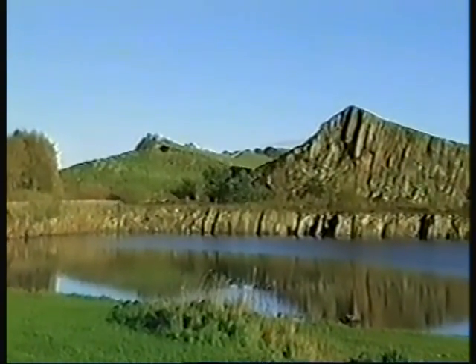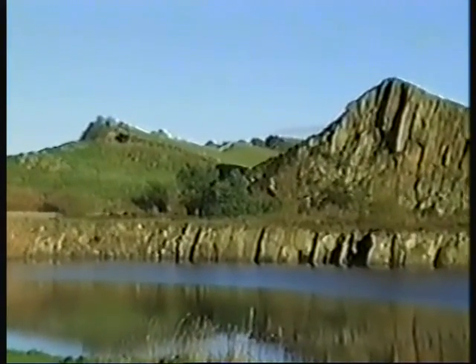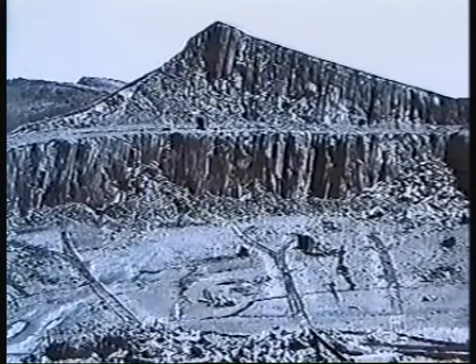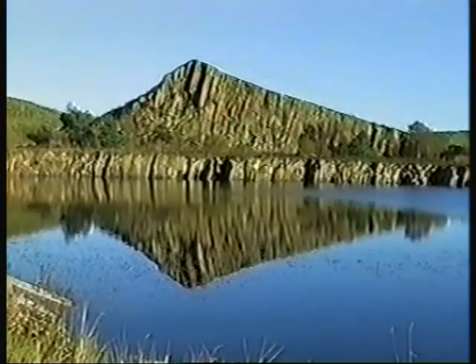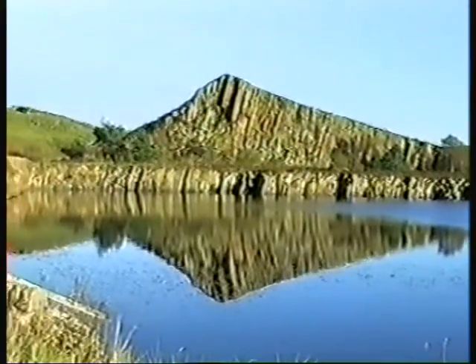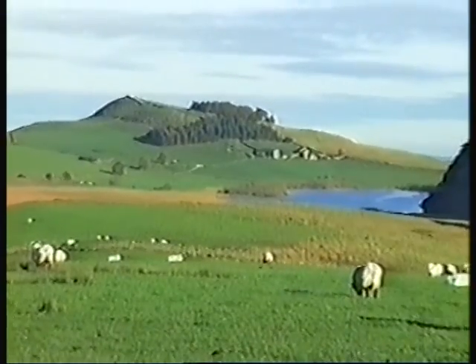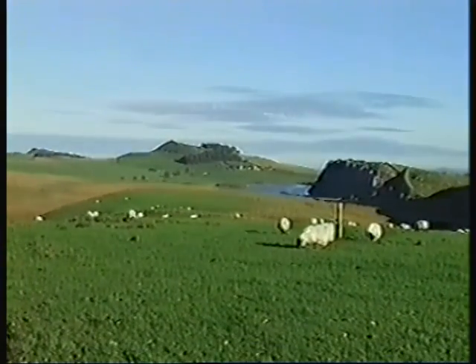This shot shows the path of the wall on top of the escarpment. The extensive quarry working machinery was all removed by the Northumberland National Park authorities before the flooding. The small lake is used to train police divers. Our next view is at Steel Rig and the impressive Krag Lough, now a popular attraction for rock climbers.